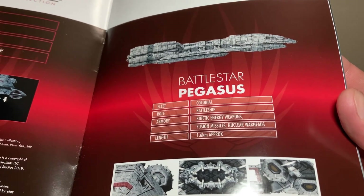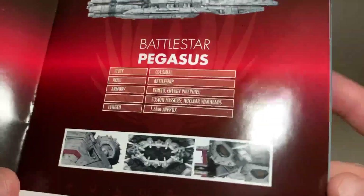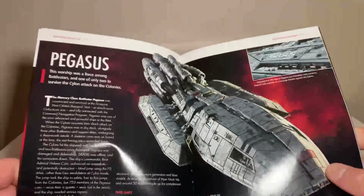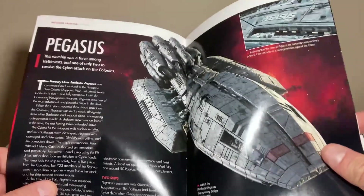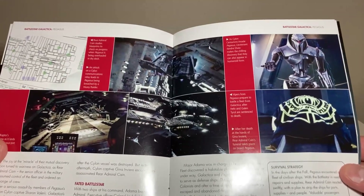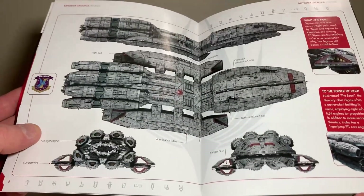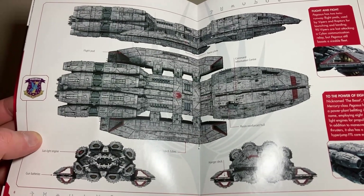The Pegasus is classified as a battleship with kinetic energy weapons, fusion missiles, and nuclear warheads. It is approximately 1.6 kilometers long — holy smokes. There are nice close-up shots of the Pegasus, and it notes that the warship was one of only two Battlestars to survive the Cylon attack on the Colonies. I love these pocket magazines. The orthographic views show just how absolutely massive this ship is.